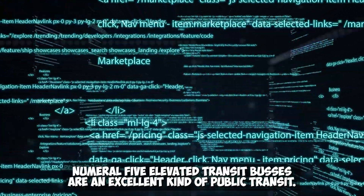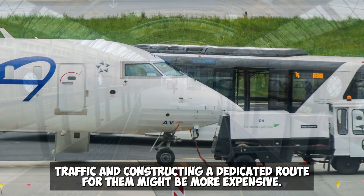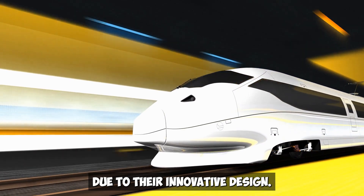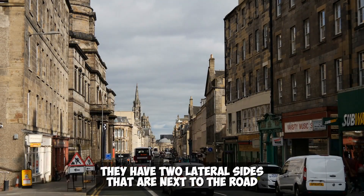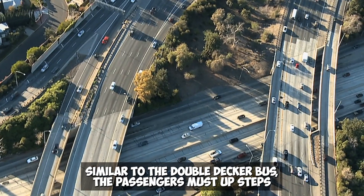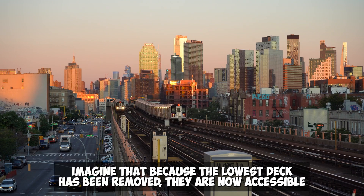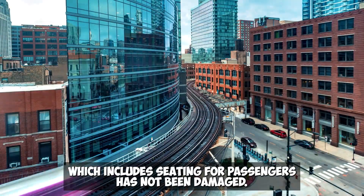Fifth: Elevated Transit Buses. Buses are an excellent form of public transit, but they frequently cause traffic jams. Large buses impede traffic, and building dedicated routes for them is expensive. Due to their innovative design, elevated transit buses introduced by Chinese engineers run on the same route without obstructing any traffic. They have two lateral sides next to the road and are raised due to their hollow core. Similar to a double-decker bus, passengers climb steps to access the seating section. Imagine three double-decker buses joined together with the lowest deck removed — all vehicles can drive through underneath while the upper passenger deck remains intact.